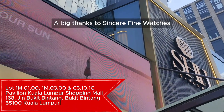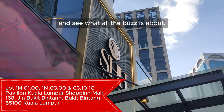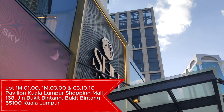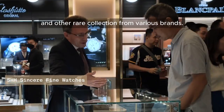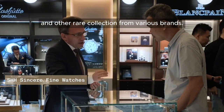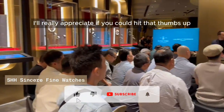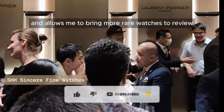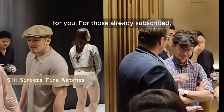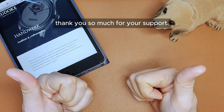A big thanks to Sincere Fine Watches for giving me the opportunity to review these timepieces. If you're around the area, do stop by their boutique to check out these watches and other rare collections from various brands. If you haven't subscribed to my channel yet, I'd really appreciate it if you could hit that thumbs up and subscribe button, as it helps this channel grow and allows me to bring more rare watches to review for you. For those already subscribed, thank you so much for your support.